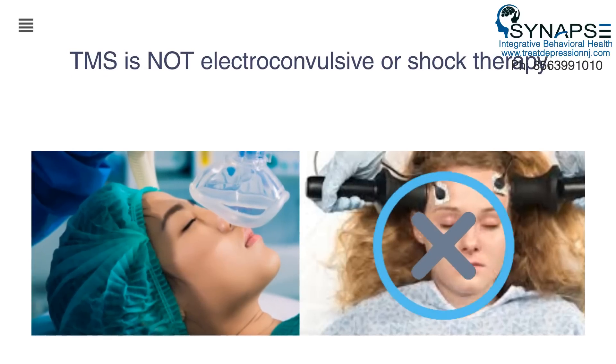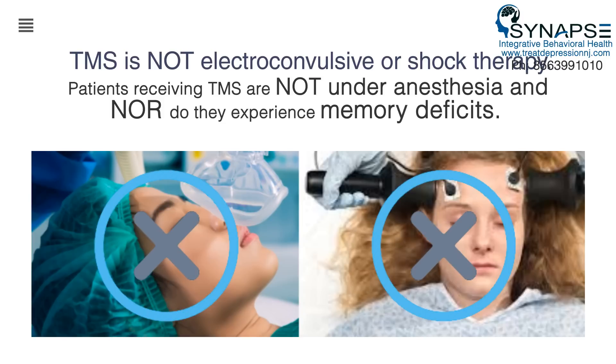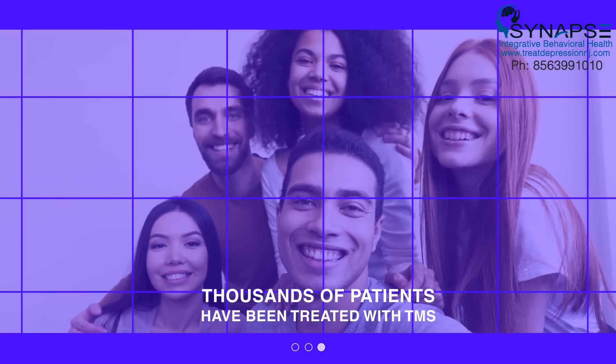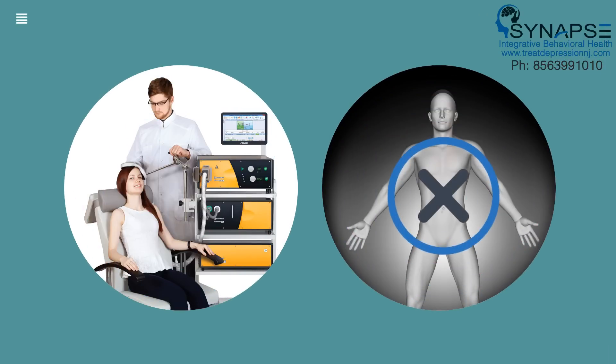TMS is not electroconvulsive or shock therapy. Patients receiving TMS are not under anesthesia, nor do they experience memory deficits. Thousands of patients have been treated with TMS across the world, and it is not associated with any long-term side effects. Patients receiving TMS also do not experience the systemic side effects associated with antidepressants.